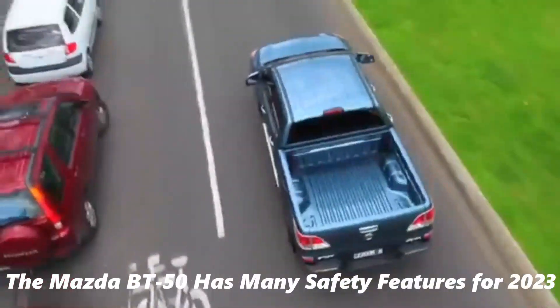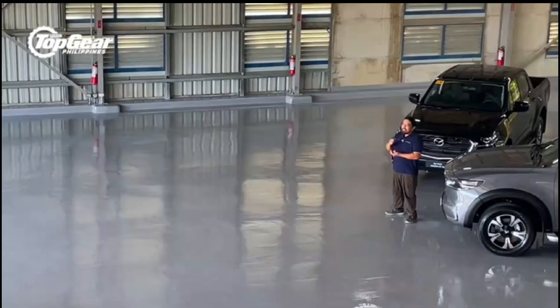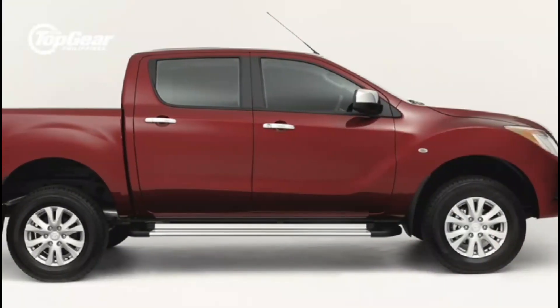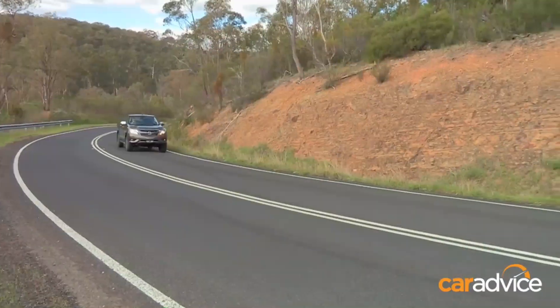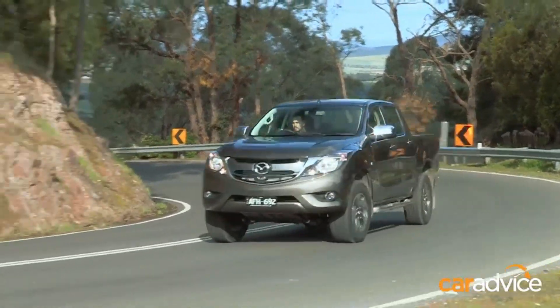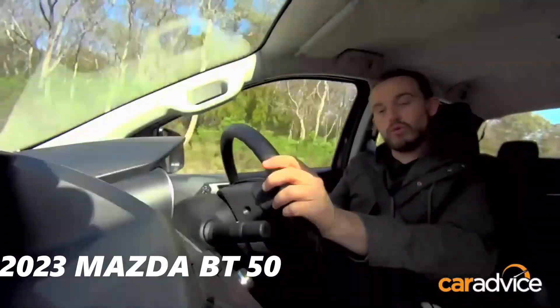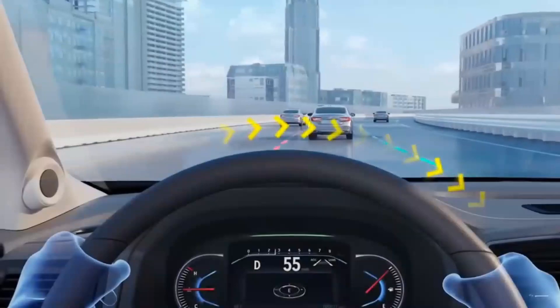The 2023 Mazda BT-50 comes with many safety features. The BT-50 carries a five-star safety rating — it hasn't undergone separate crash tests since the Isuzu D-Max ratings also apply to its sister vehicle. A full safety package is included as standard equipment on the 2023 Mazda BT-50.